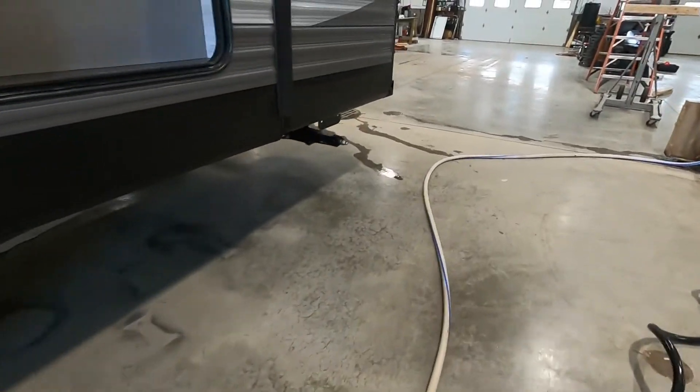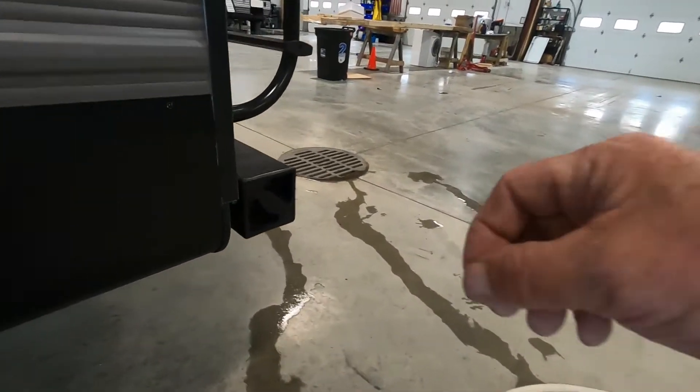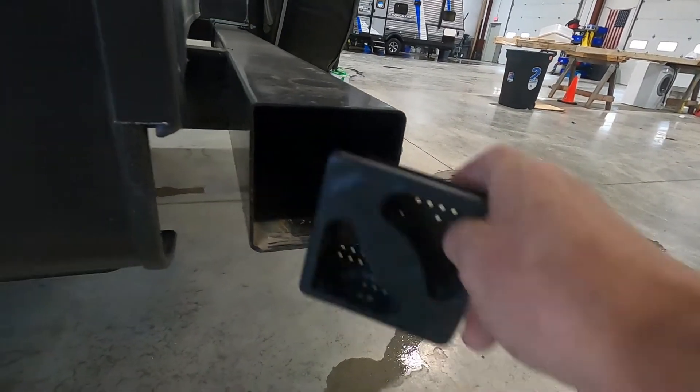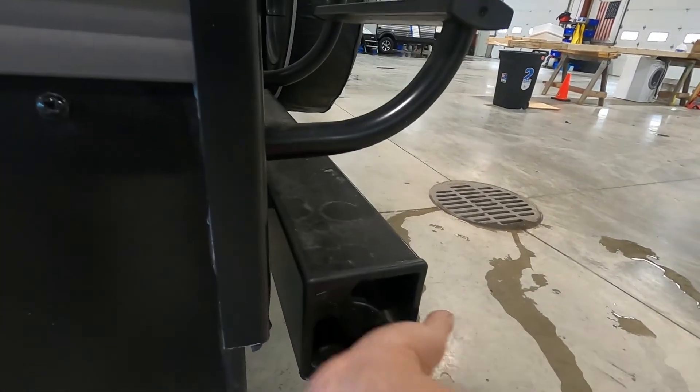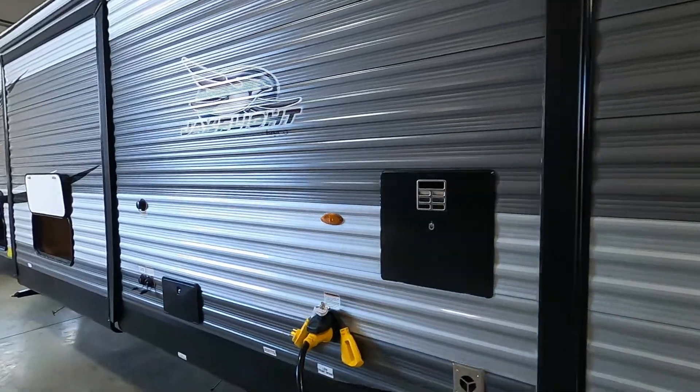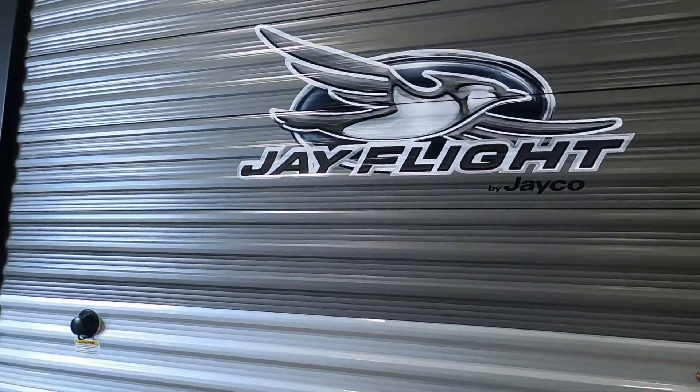Take the sewer hose and bring it right back here to your bumper — conveniently store it inside there; there's a dedicated place for it. Again, we thank you so much for your purchase. Hope you enjoy this J-Flight for many years to come. Happy camping!